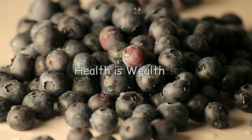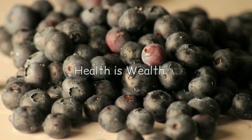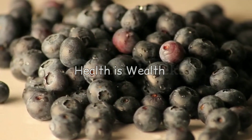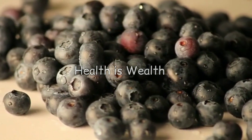Blueberries are packed with antioxidants and other anti-inflammatory compounds that can help reduce inflammation and uric acid levels. They may also help improve overall cardiovascular health.